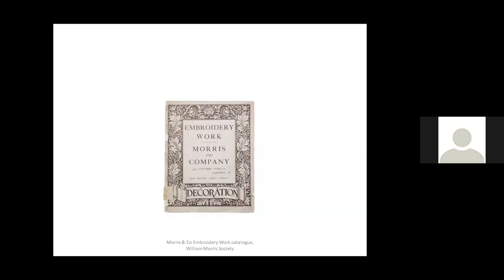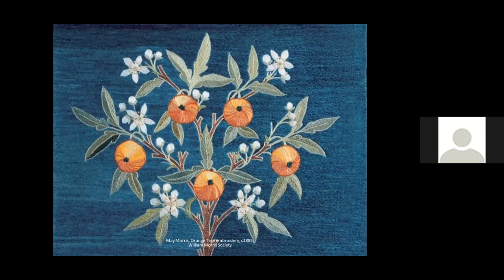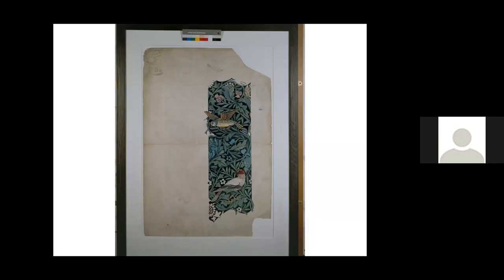Embroideries were another important product of the firm's production and have a close connection with May Morris, Morris's younger daughter, who was extremely talented at designing and making embroideries. Morris recognised his daughter's skills and she became the manager of the company's embroidery department when she was just 23 years old. We have several embroideries in our collection, including a stunning orange tree by May Morris herself. Regarding woven textiles, we hold examples such as the charming Bird woven wool of 1878, designed by Morris for his drawing room at Kelmscott House.